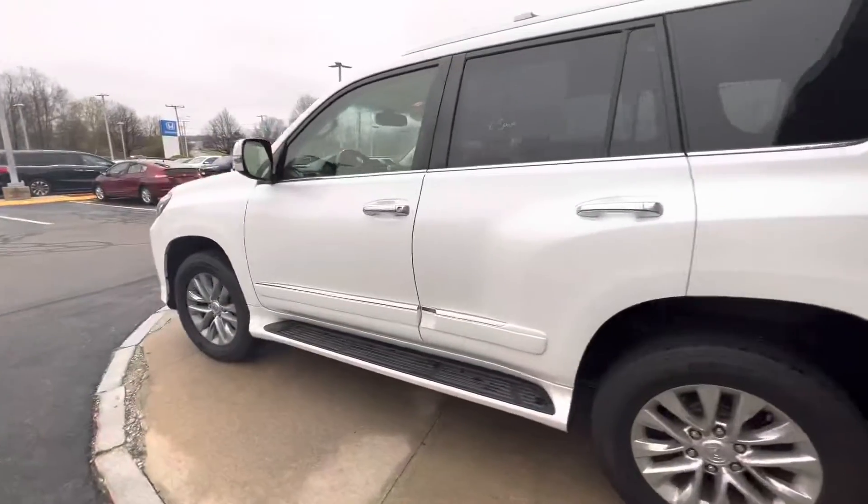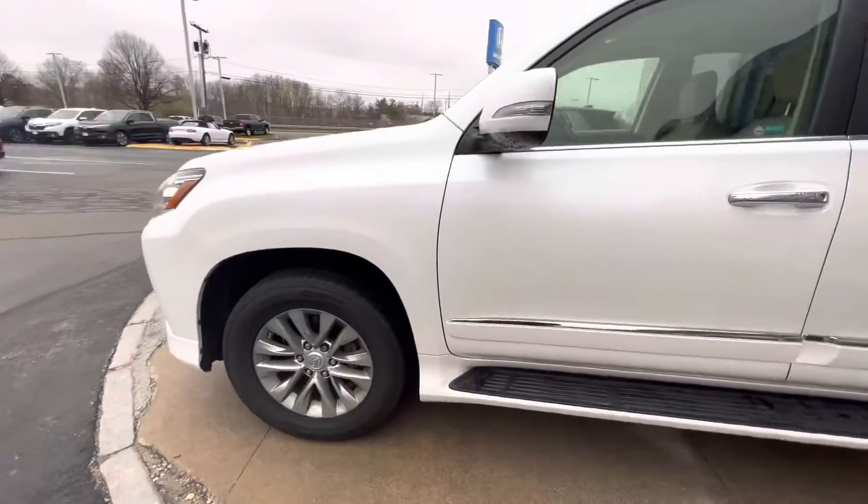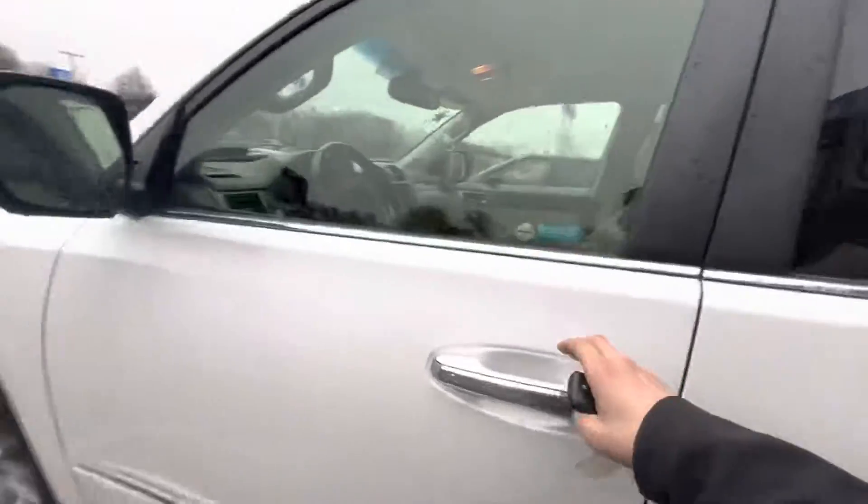Steve, how's it going? This is Dylan from AutoFair. Thanks for reaching out about our 2017 Lexus GX460.